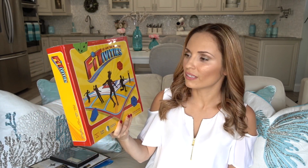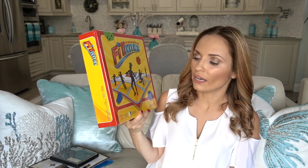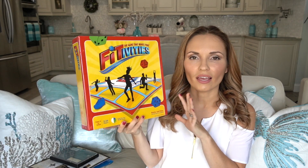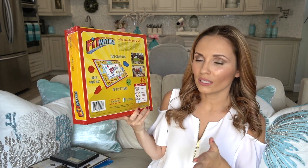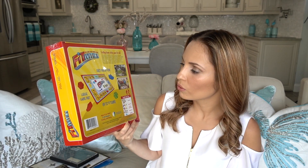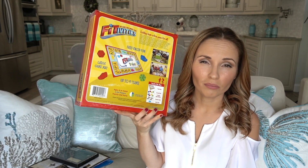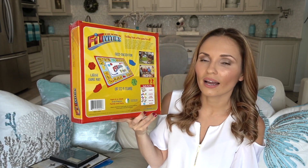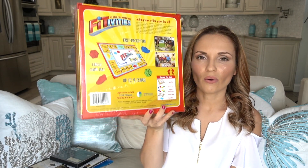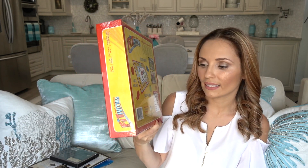Another booth we stopped at had a game called 'The Game That Makes You Move' — a fit game for ages six to adult. You have a large mat, roll a dice, and whatever it lands on you do that activity — twirl, hop on one foot, jumping jacks. It's like a mini gym activity you can do indoors or outdoors, great for kids to do with friends too. Game play time is about 10 to 30 minutes.